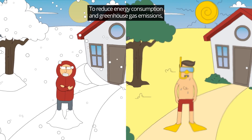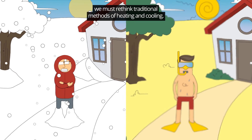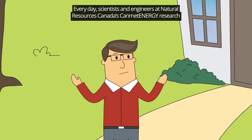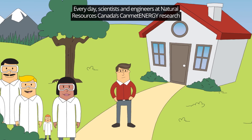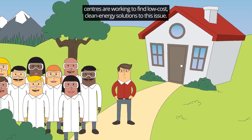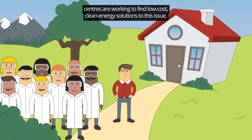To reduce energy consumption and greenhouse gas emissions, we must rethink traditional methods of heating and cooling. But what can be done? Every day, scientists and engineers at Natural Resources Canada's CanMet Energy Research Centres are working to find low-cost, clean energy solutions to this issue. Here's how.